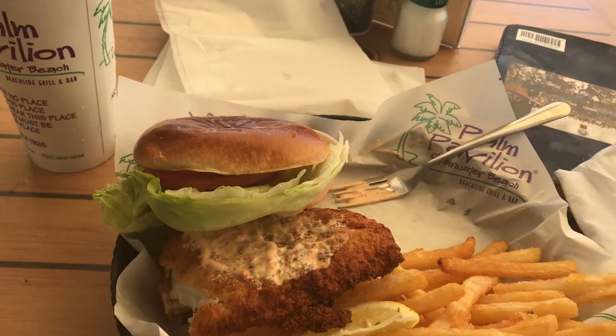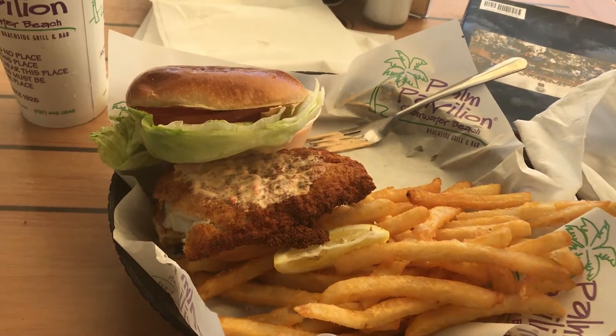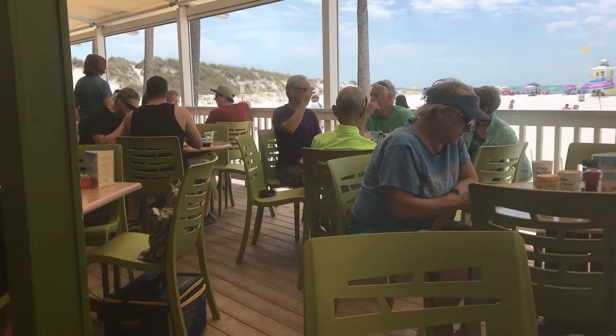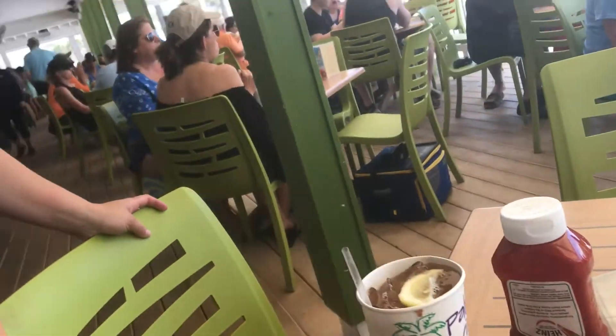I would have to say this is definitely a very tasty sandwich. I really like the texture, and the sauce heightens the experience. It has a mixed Caribbean, very collective vibe.